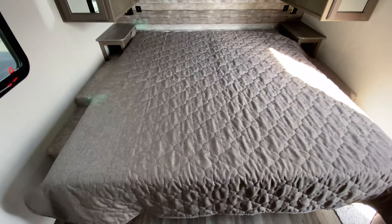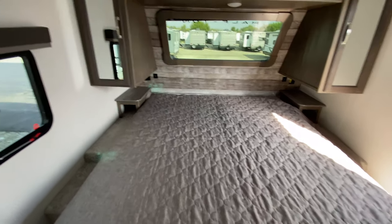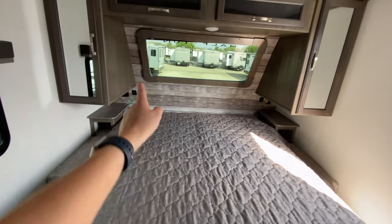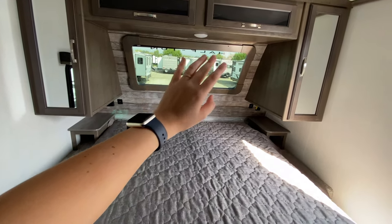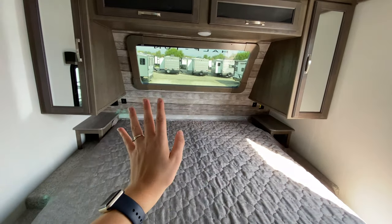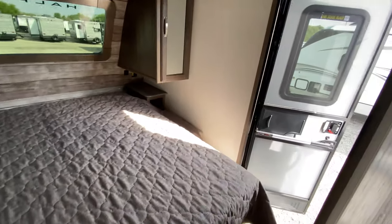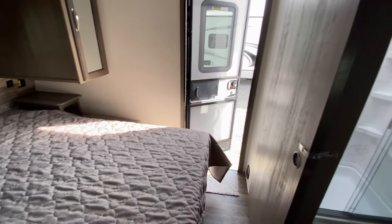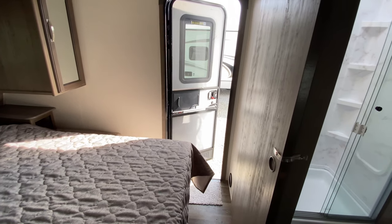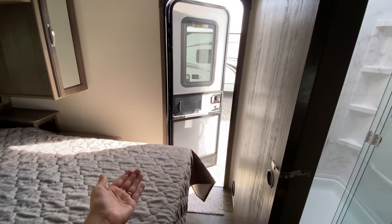Coming all the way to the front — saving the best part for last — we have our master bedroom space. It's just nice and bright in here, and you'll see that all throughout the camper. There's a huge window at the head of your bed that does have a shade so you can block out that light and sleep in. It also is tinted — not completely blacked out, but it is tinted. To my left you have an exit window, and to my right you have that second entrance, so you can easily come into your bedroom if your kids are sleeping and you need to run outside quickly. You can also have the screen door open for a nice breeze.